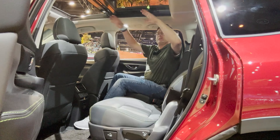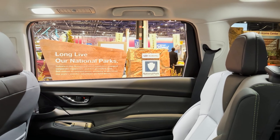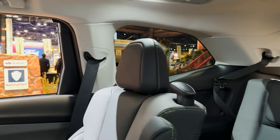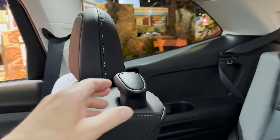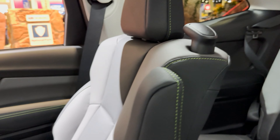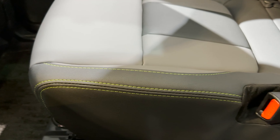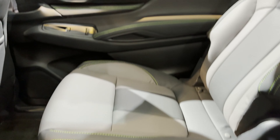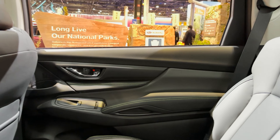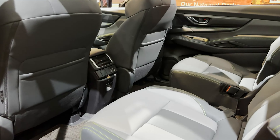Look at the space — it's so tall in here, especially with this panoramic roof. I've got tons of room. And this is a beautiful interior. Good grips for getting in and out. Leave it to Subaru to have that lime greenish-yellow accent all the way around — it's just so Subaru.